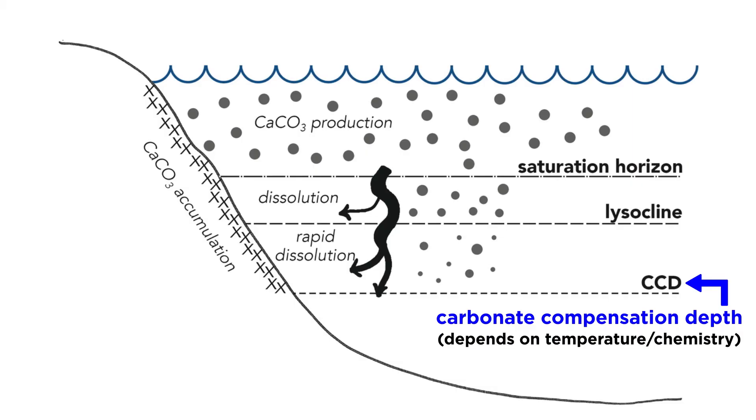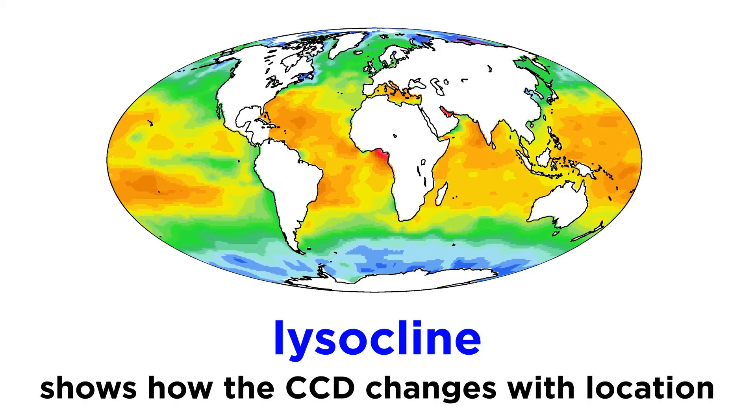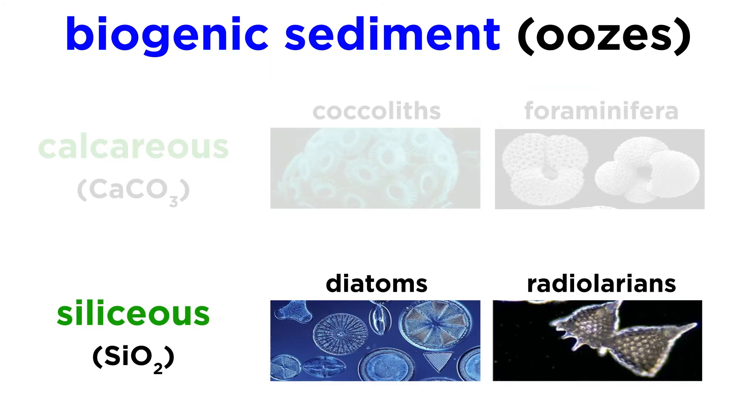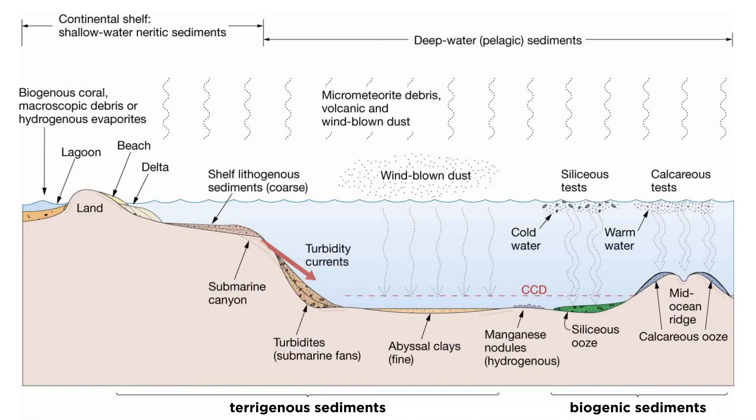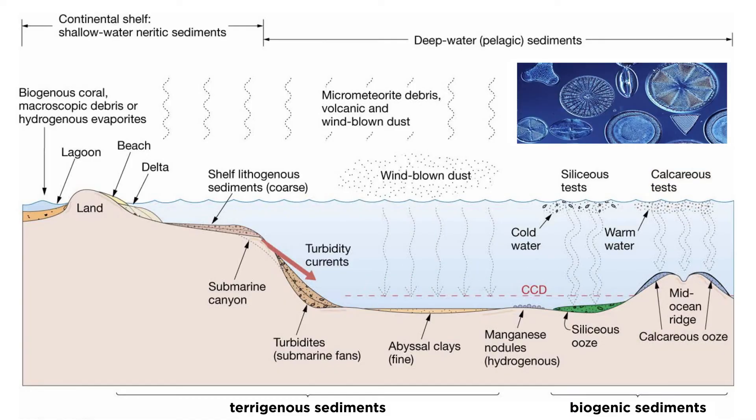Since the CCD is a function of temperature and seawater chemistry, its exact depth varies, being deeper in equatorial regions and shallower near the poles. By mapping this depth across the ocean, scientists created the lysocline, which shows how the CCD changes with location. Siliceous biogenic sediments are made of the silica skeletons from single-celled marine organisms, like diatoms and radiolarians. Siliceous oozes are essentially the opposite of calcareous oozes, in that the silica tends to dissolve rapidly in the shallow ocean, whereas carbonate rapidly dissolves in deep water. Given the high solubility in seawater, siliceous oozes only form in areas where diatoms and radiolarians are thriving, and sedimentation can exceed dissolution.